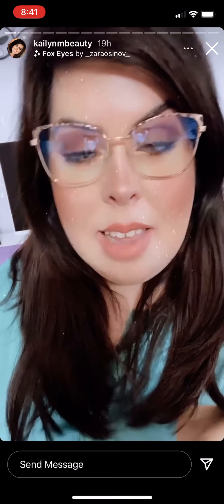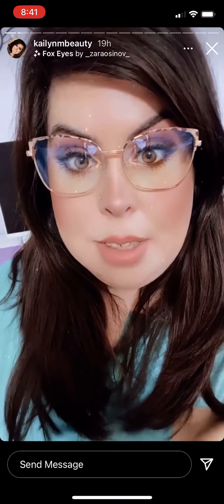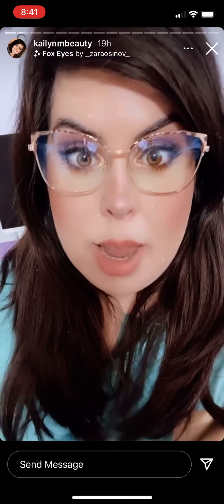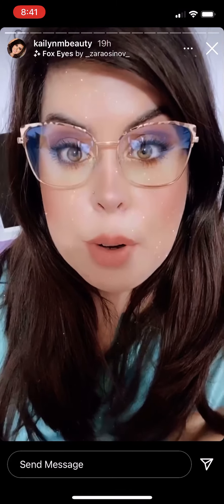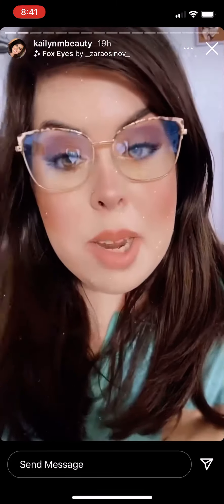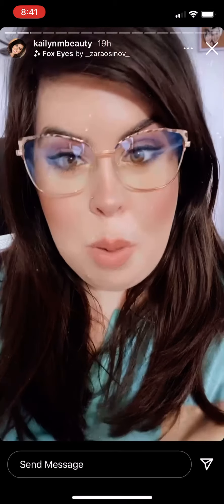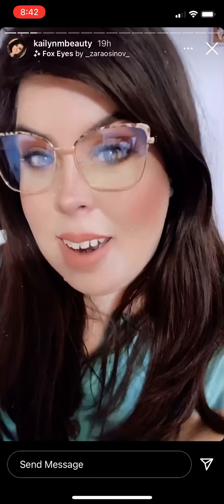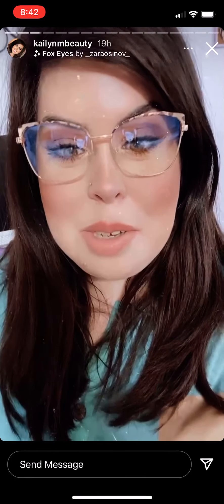How cute are these glasses? They are blue light glasses, so if you're using anything with a lot of blue light like the computer or your phone, these will help. They're from Amazon, I think they're $12. They have different colors but they're like a cat eye style and I love them, they're so cute.